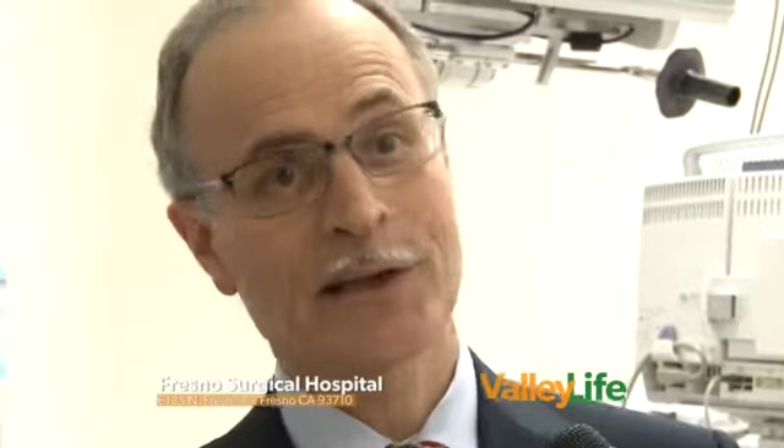A lot of folks want to know: how do I know that I'm a candidate for these types of surgeries? Well, a cataract being a cloudiness of the natural lens of the eye causes blurriness of the vision. A typical symptom would be blurred vision that's not correctable with glasses. There are other conditions besides cataracts that can cause that, but cataracts, particularly as we get a little bit older, are a very common source of that.